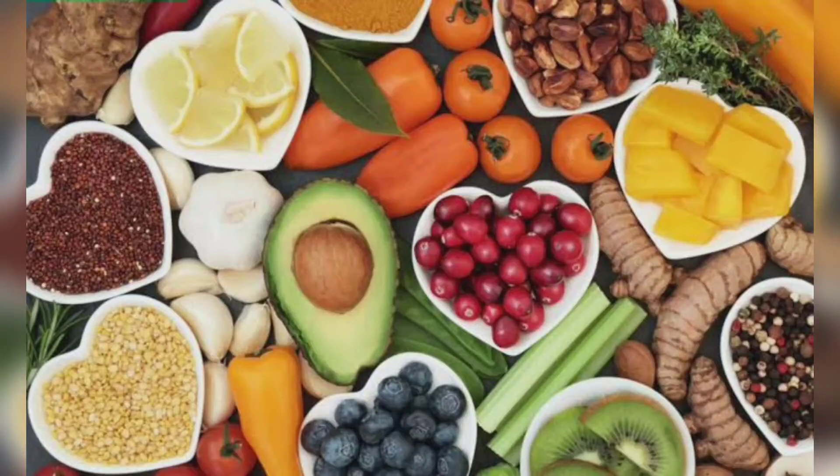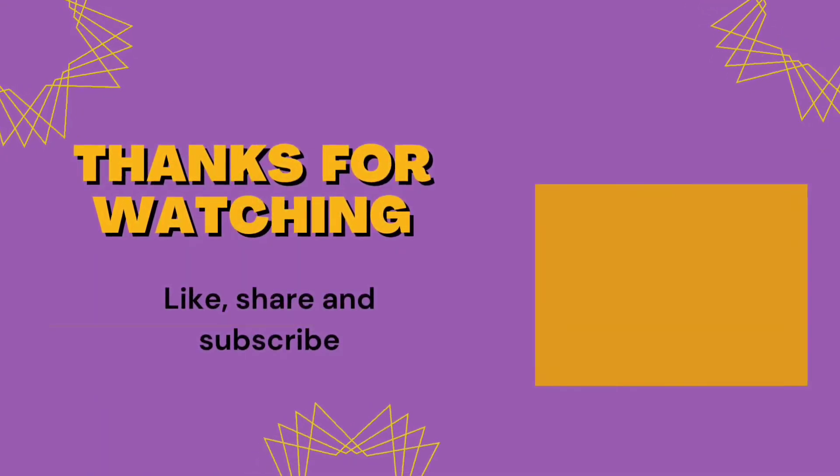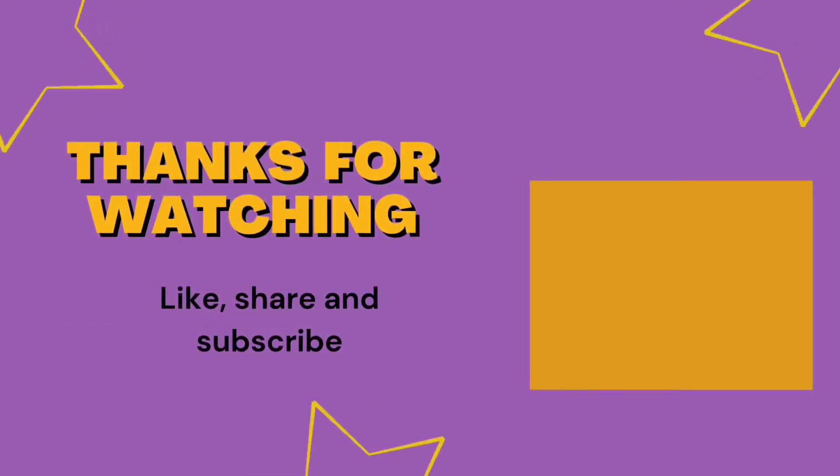There is no single food that will help to lower your cholesterol, and it's important to focus on the quality of your overall diet. A diet rich in plant foods like vegetables, fruit, legumes, whole grains, nuts and seeds will help to manage your cholesterol and reduce your risk of heart disease.